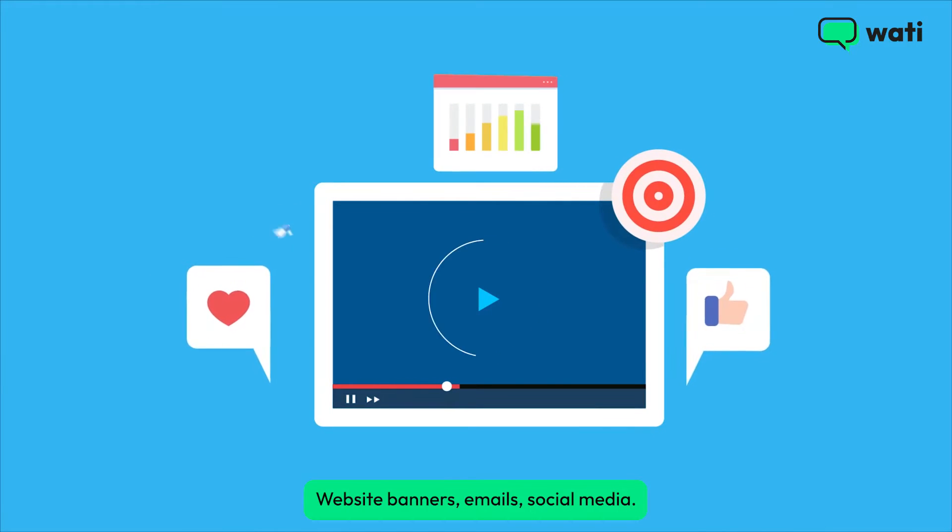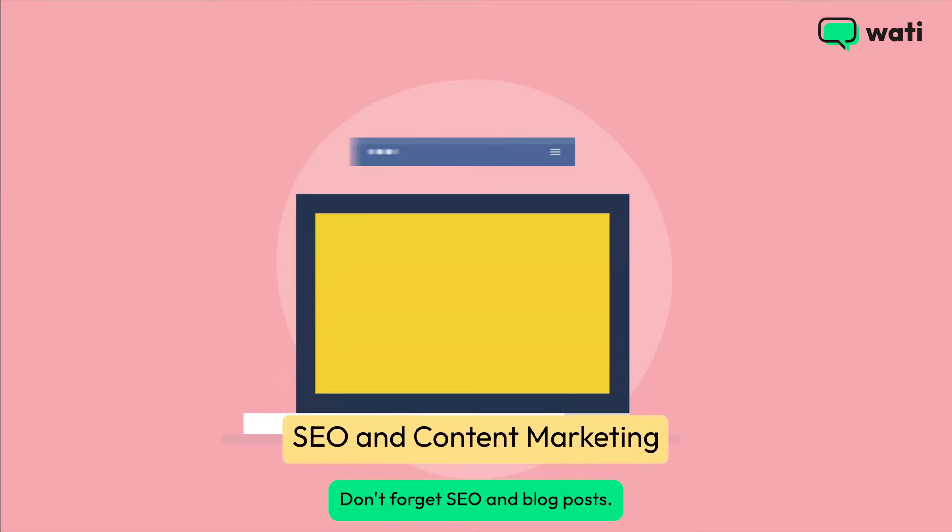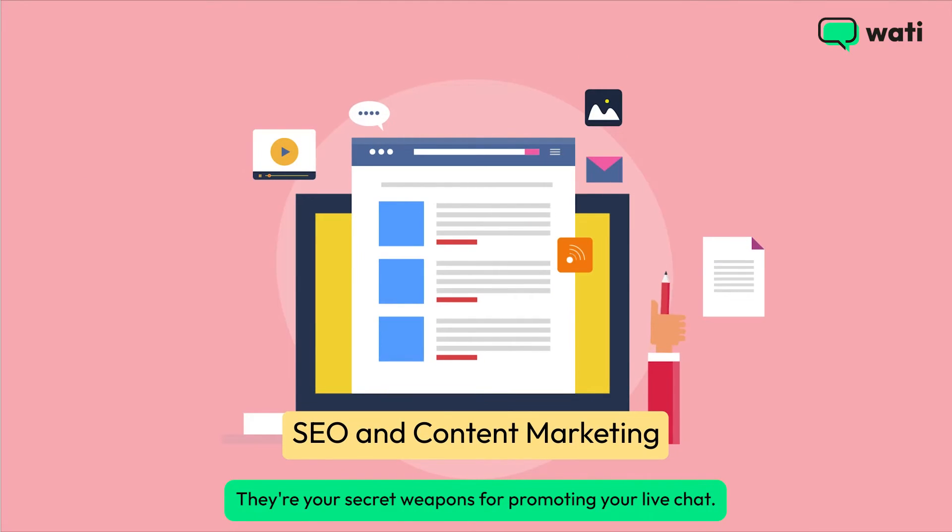Website banners, emails, social media — shout it out. Don't forget SEO and blog posts. They're your secret weapons for promoting your live chat.